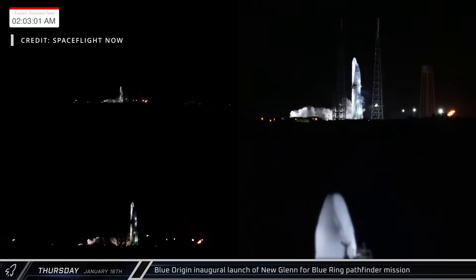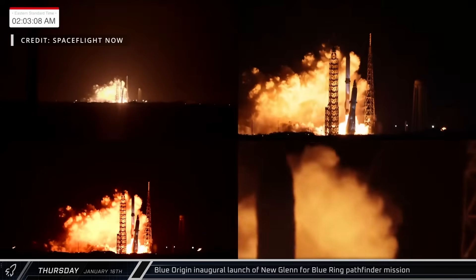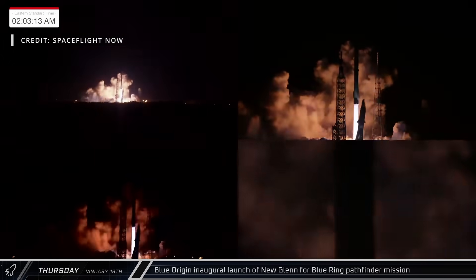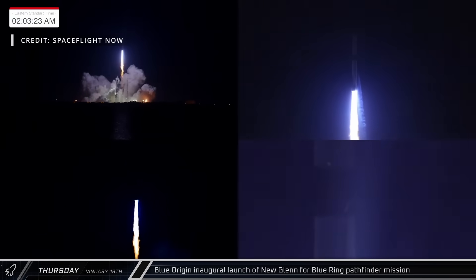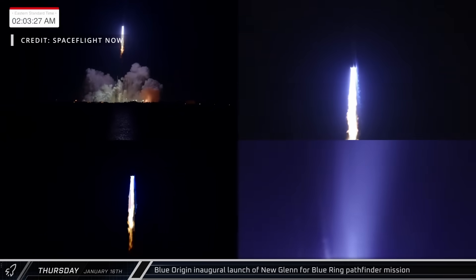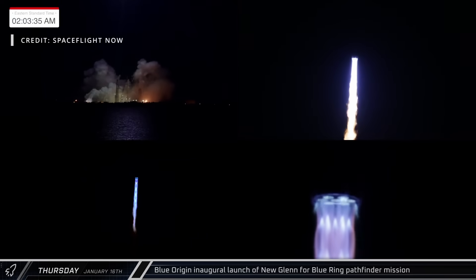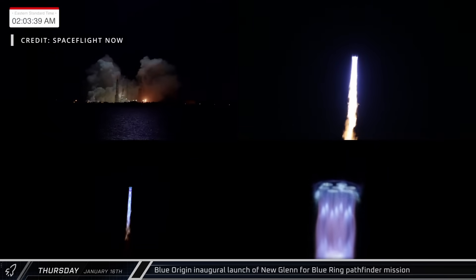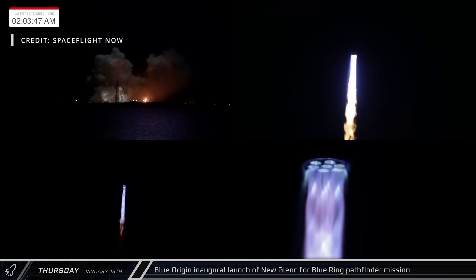Early on Thursday morning, following some brief delays, Blue Origin launched the inaugural flight of their New Glenn rocket. The ascent looked to go as planned and they successfully reached orbit on their first try. Unfortunately, after stage separation, the booster had some issues and they lost telemetry shortly after the start of the re-entry burn. The FAA has said they will perform a mishap investigation.